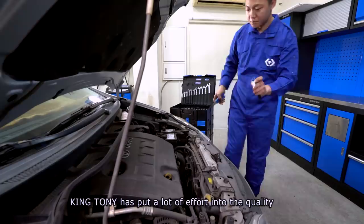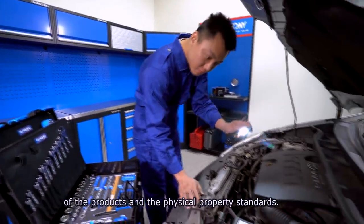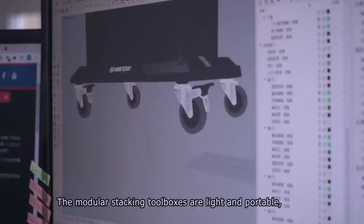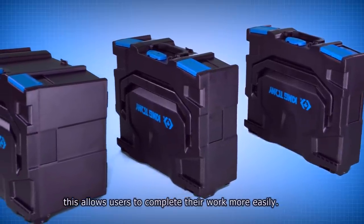King Tony has put a lot of effort into the quality of the products and the physical property standards. The modular stacking toolboxes are light and portable, but also very sturdy. This allows users to complete their work more easily.